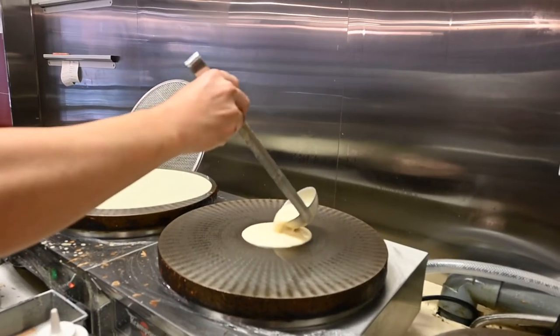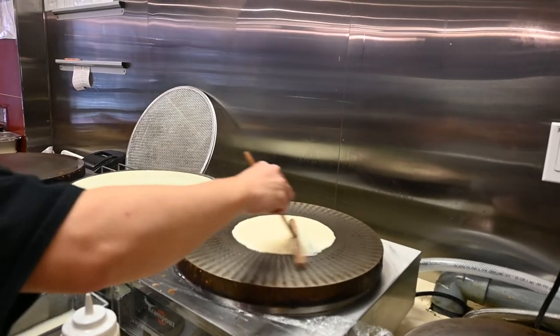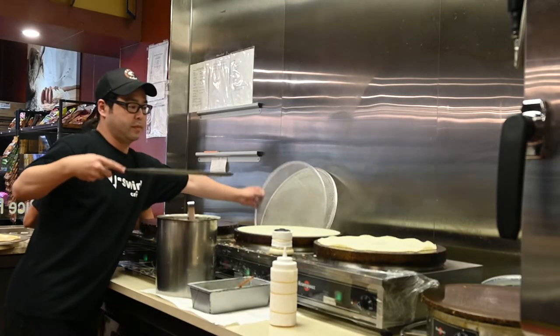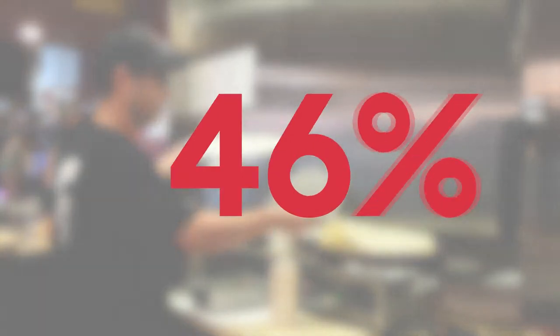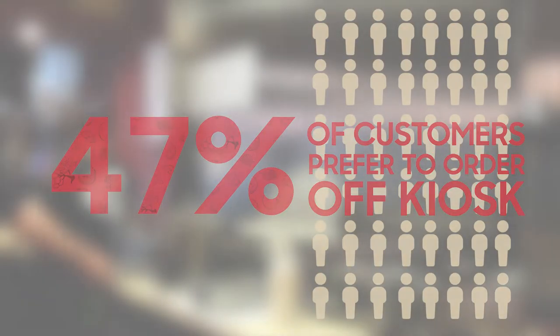Within just a few weeks, the kiosks completely transformed the way that customers order at T-Swirl. We found that customers preferred to order off a kiosk. In fact, 47% of customers opted into ordering off a kiosk when given the opportunity — the highest of any order channel.